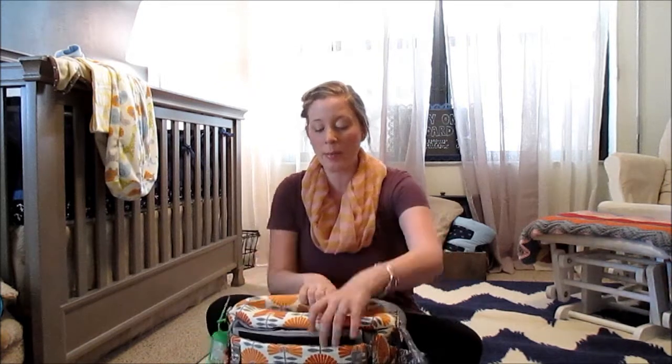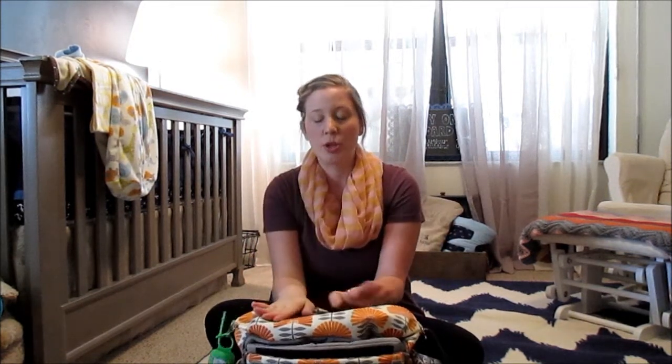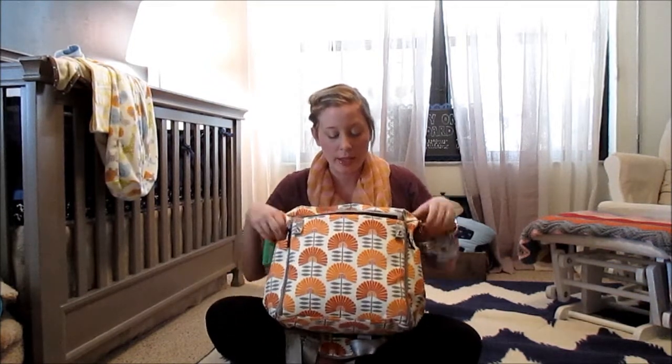When you open it up, this is what it looks like inside. One concern about the Petunia Pickle Bottom is that it's not all open — you can't see everything at once. I haven't found it to be an issue with one baby, but I think with another child we'd need to invest in a wider diaper bag where you can see everything more easily.